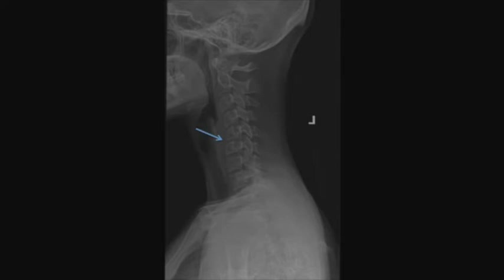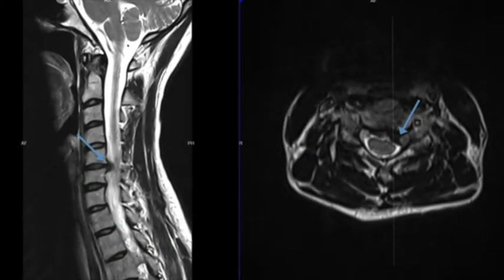X-rays reveal loss of normal cervical alignment or lordosis, as well as kyphosis at the C5-6 disc space. MRI reveals a large C5-6 extruded disc herniation that is compressing the left hemicord and exiting left C6 nerve root.